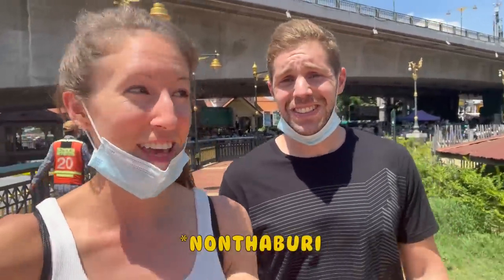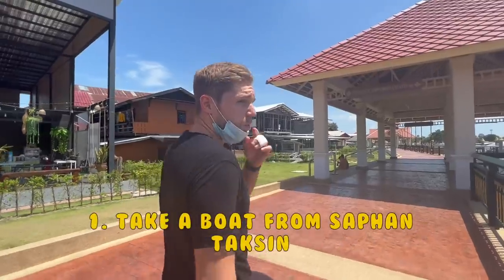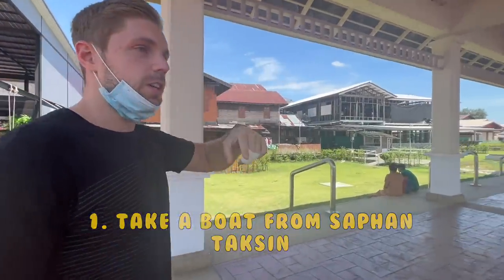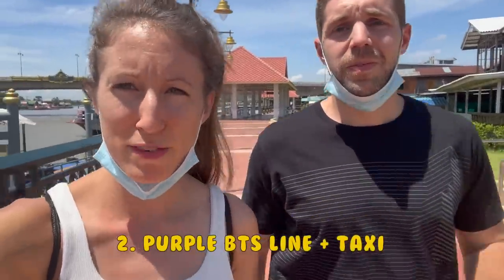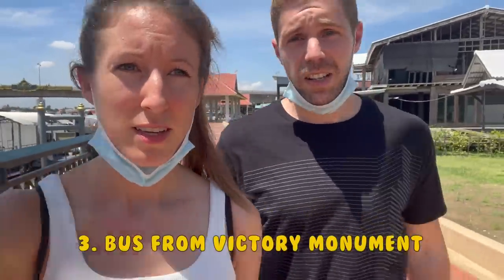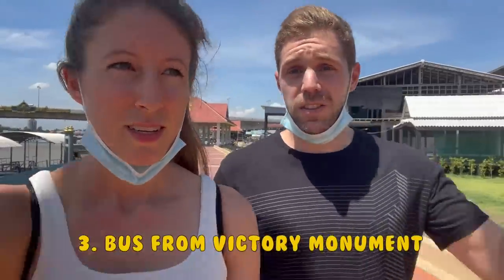We are at the Koh Kret pier, trying to get to Koh Kret, which is another island in Bangkok. You can come here from Sathorn or Saphan Taksin, and you can get a big boat here. There's the purple BTS line for Nonthaburi, which goes about 15 minutes from here. You can also take a bus from Victory Monument and get directly here to the pier, so you have many options.